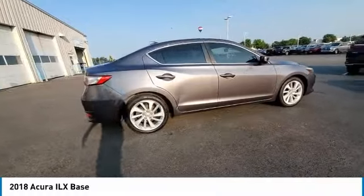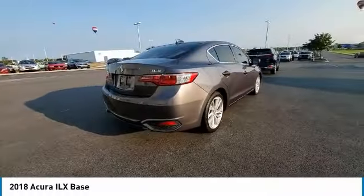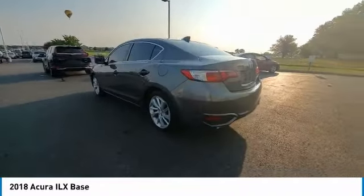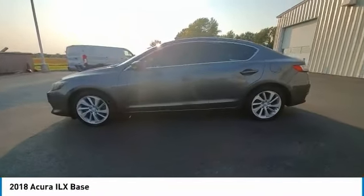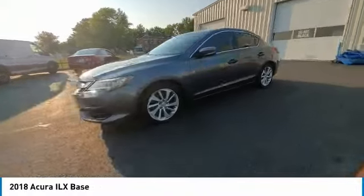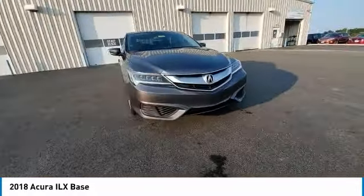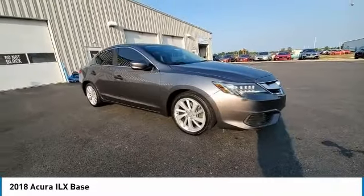This vehicle has less than 80,000 miles. Here are some of this vehicle's great options: electronic stability control, brake assist, traction control, remote keyless entry, power moonroof, four-wheel disc brakes, speed control, rear window defroster, security system, and low tire pressure warning.